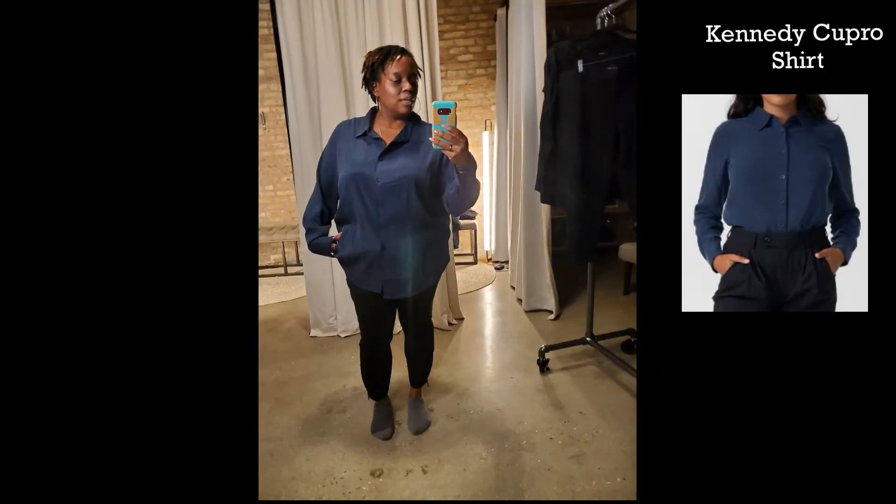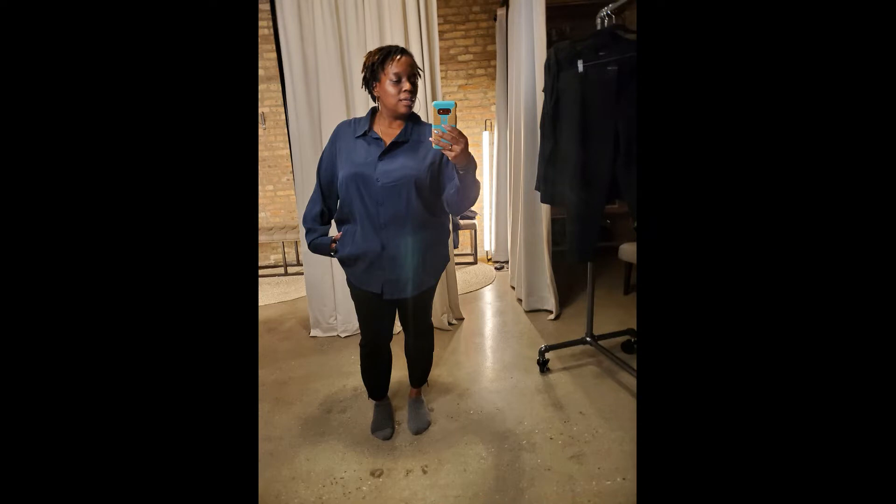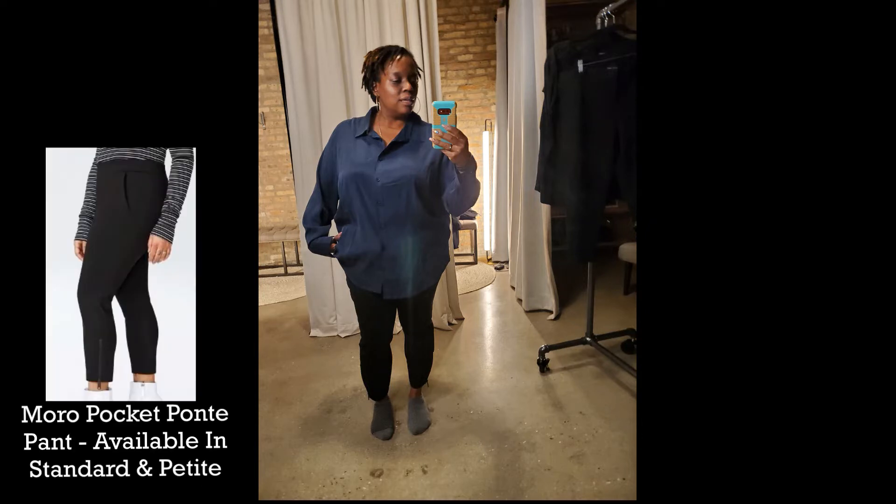The next outfit starts with this cupro top. Cupro is a fabric that reminds me of a cross between cotton and silk — it's a little bit on the heavier side but it is very silky soft to the touch. It is long sleeve; you can't push the sleeves up without rolling them, which I'm not quite a fan of, but in terms of the overall quality of the shirt, it cannot be beat.